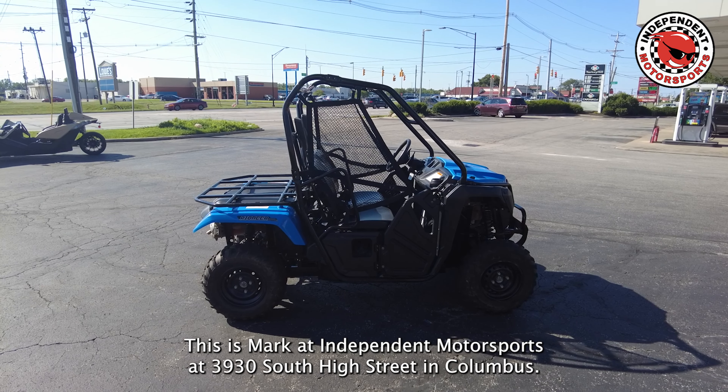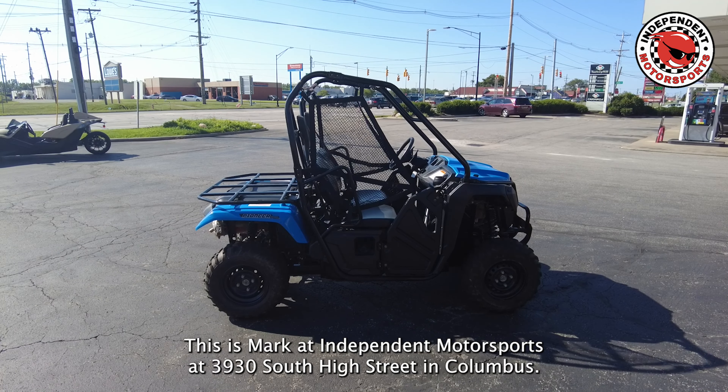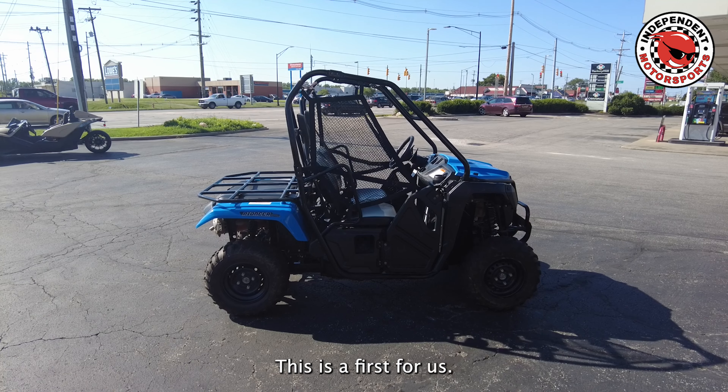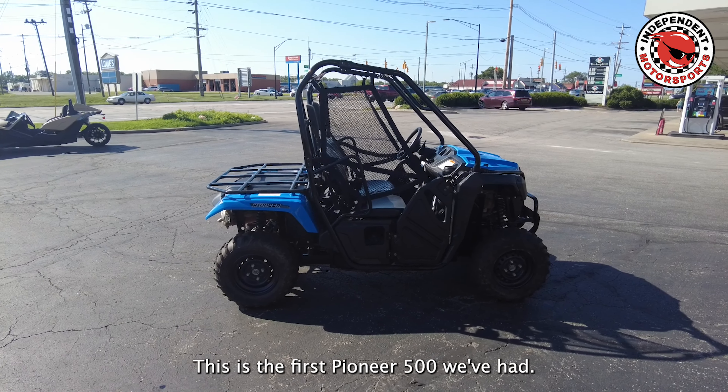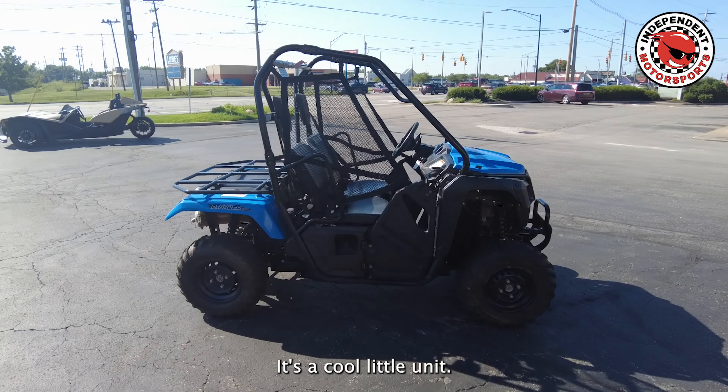This is Mark at Independent Motorsports at 3930 South High Street in Columbus. This is a first for us — this is the first Pioneer 500 we've had. It's a cool little unit.